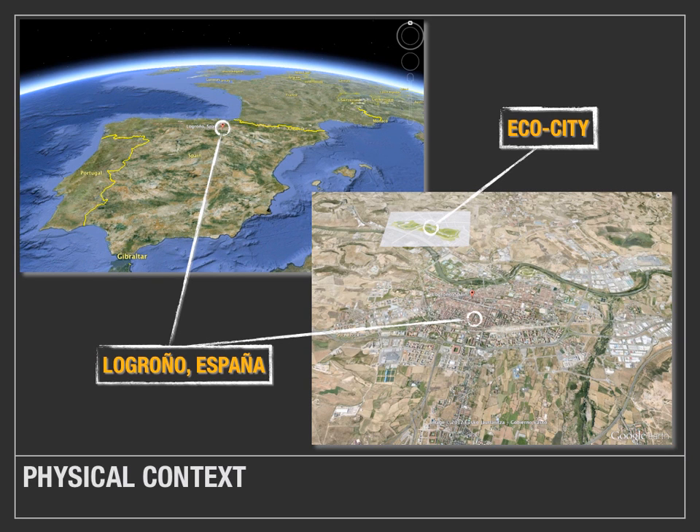Physical Context. In the Google Earth image at the top of the screen, you can see that Logroño is a city located in northern Spain. Logroño is the capital of the La Rioja district, which is an autonomous district with a population of just under 200,000 people. The image to the lower right is a close-up of Logroño and displays the northwest orientation of the proposed Eco-City development.